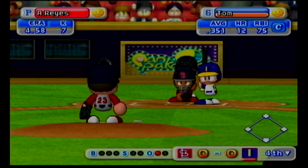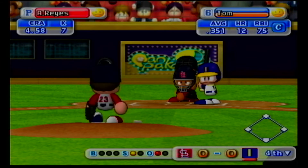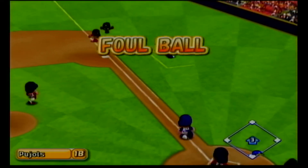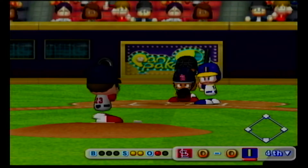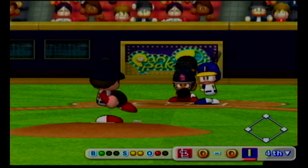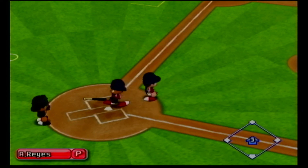Tom has had a base hit already in this game, he already has two walk-off hits this season. Count 0 and 1. The ball makes contact near the grip. Foul. Pitch is out in this situation. Count 1 and 2. Jams him. He got it. Two away.